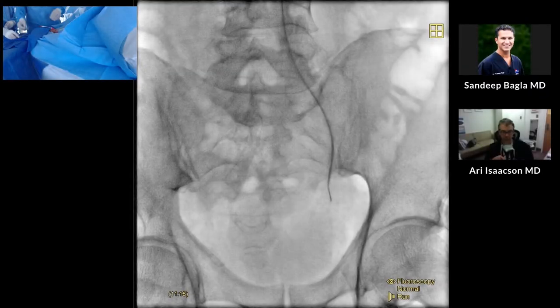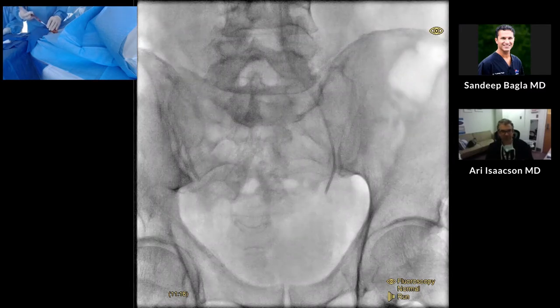All right, Ari, thanks for joining me. We're going to do a prostate embolization today. We're doing a prostate embolization.